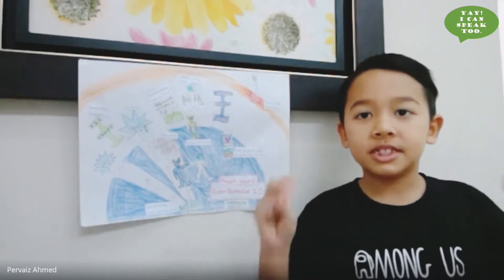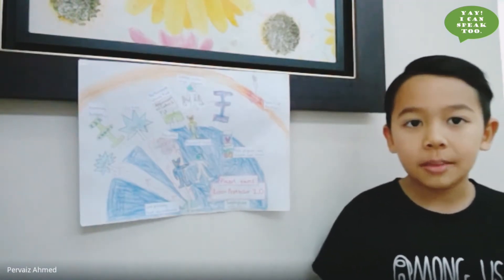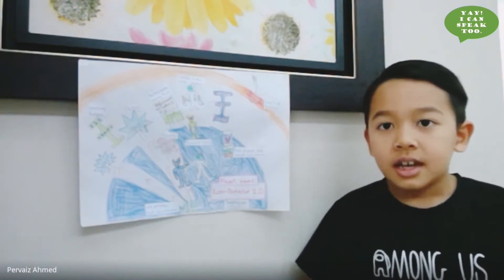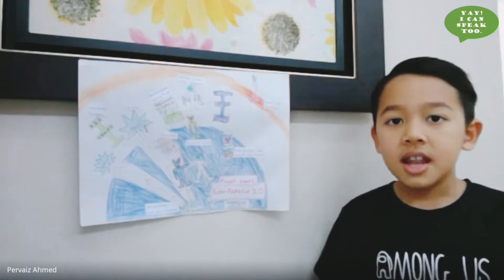Hello everybody, my name is Haris and I am seven years old. Today I'm going to tell you all about my planet Robo Protectors 2.0. I'm going to talk about eight subtopics which are the weather, appearance of the planet, its size, the existing law, who lives there, their inhabitants and their jobs, how people travel from one place to another, and some fun facts about my planet.